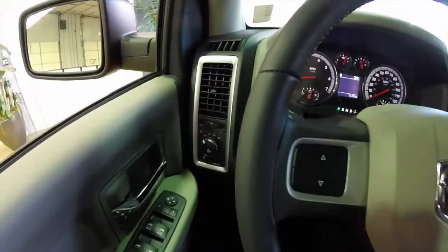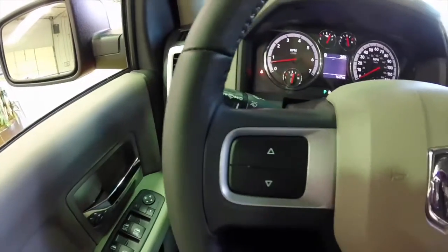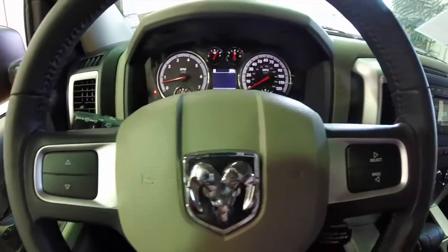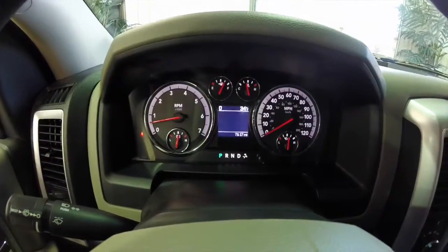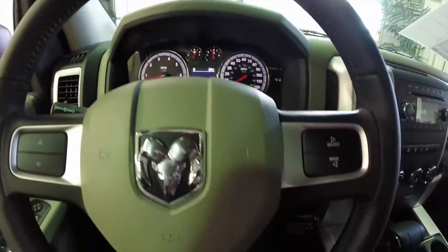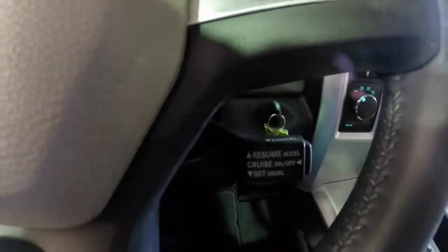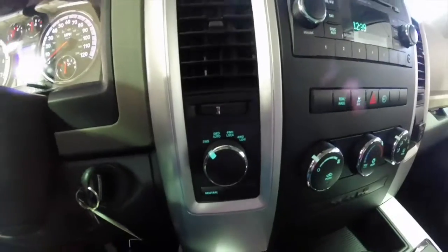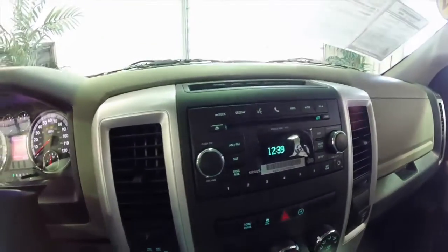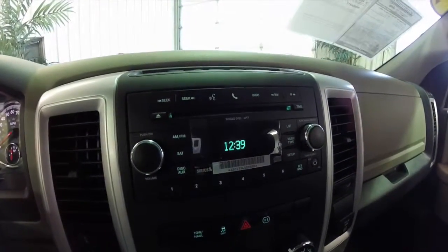So we're just going to pan through the interior. Trip computer buttons on the steering wheel. The vehicle only has 7,617 miles on it. Cruise control. Shift-on-the-fly four-wheel drive switch. This vehicle is equipped with the Bluetooth Uconnect system.